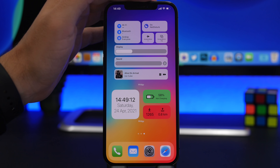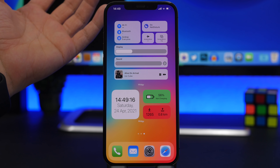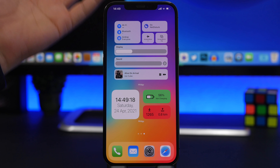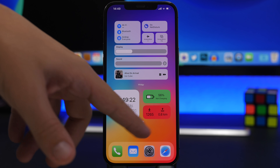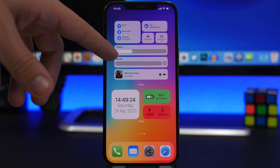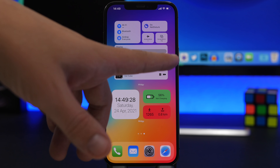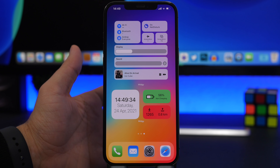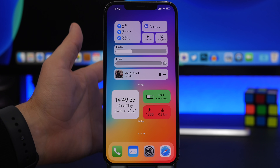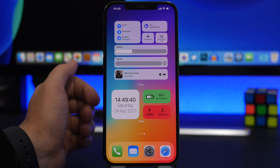Another reported feature is different widget sizes on iOS 15. Apple is expected to add more sizes, like a 1x2 or a 1x4, which would be great for displaying things like brightness or volume controls. So two widget improvements are expected: more interactable widgets and additional widget size options.